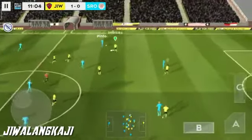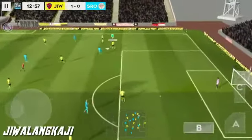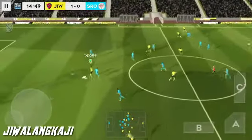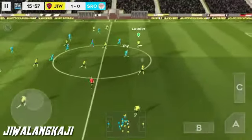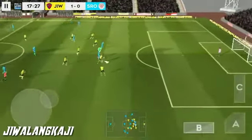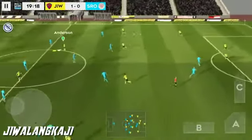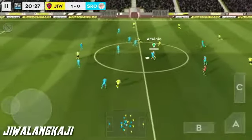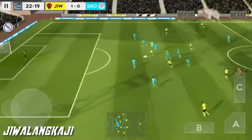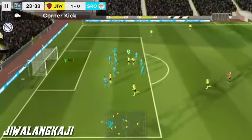Finds his teammate. The defender regains possession and now they're going to try and break it. Good distribution. Anderson — he's found an opening. Good showing from the goalkeeper.